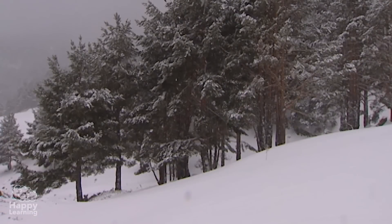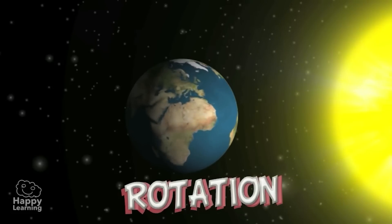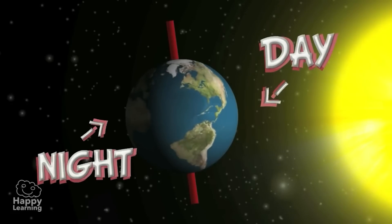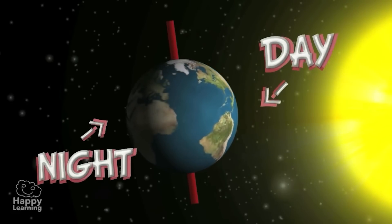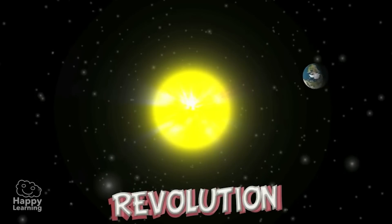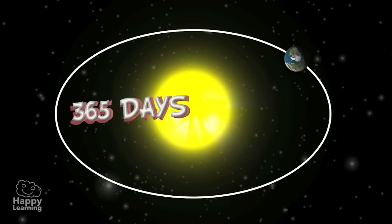So let's remember the two kinds of movement that the Earth makes. There is rotation, which is the Earth turning around itself, causing day and night, lasting exactly 24 hours. And there is revolution, which is the Earth traveling around the Sun, taking 365 days and causing the seasons.